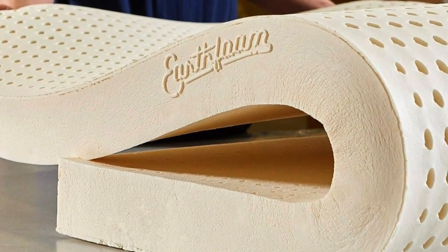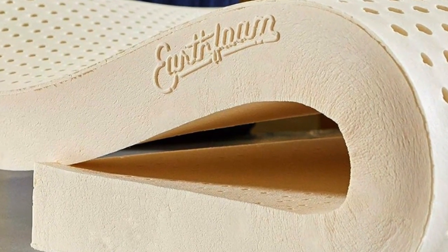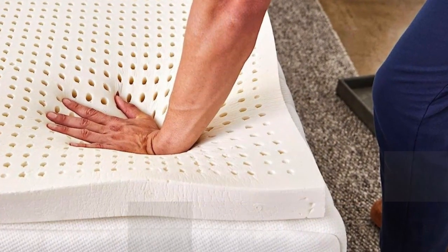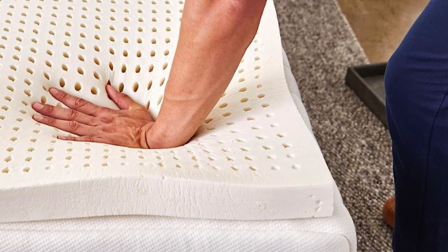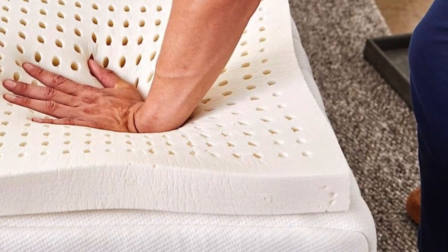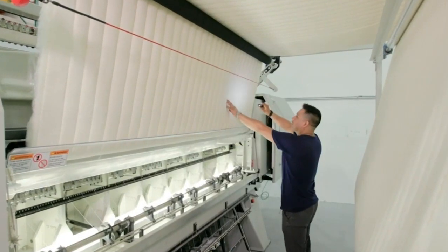As a side sleeper, I tested and recommended the soft 3-inch version, which the company says is its best-selling model — it cradled my pressure points nicely. Sleep On Latex recommends the medium density for back sleepers or couples with different sleep preferences, and says that the firm density is best for firming up a too-soft mattress.